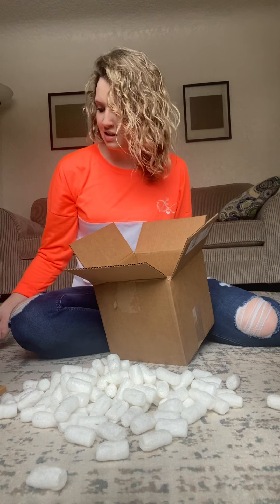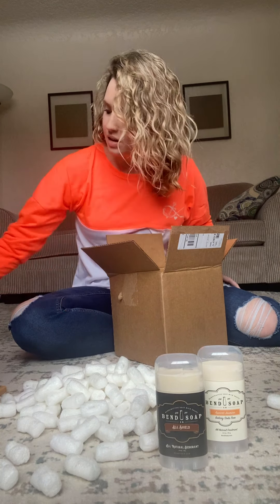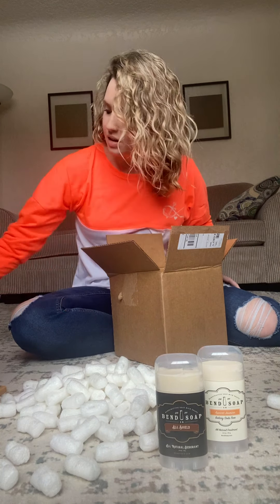On the back it lists the ingredients, so I'll go ahead and read these. These are the All Shield: they have baking soda, arrowroot powder, coconut oil, red palm oil, beeswax, cocoa butter, shea butter, chamomile and calendula extracts, and essential oils.